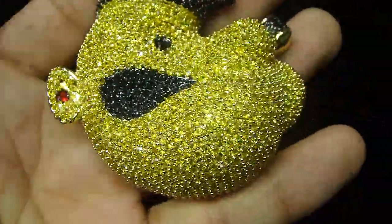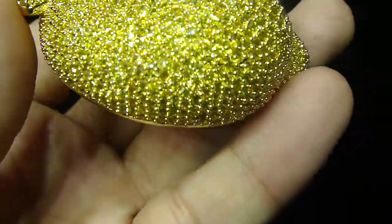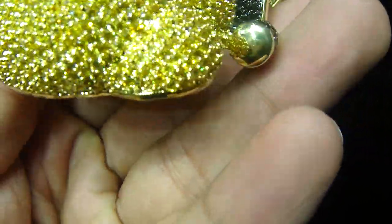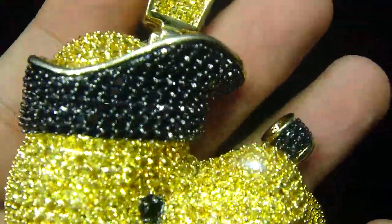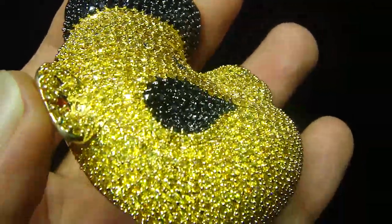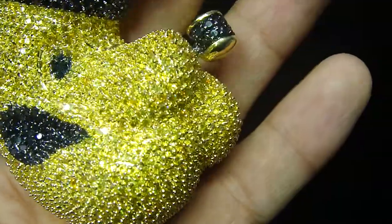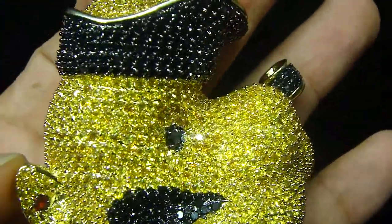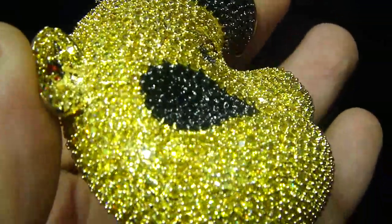If you want to design your piece, if it's small or if it's big, don't matter. Let us know, we can make it for you. Call us back: 404-523-3399, Chris the Jeweler.